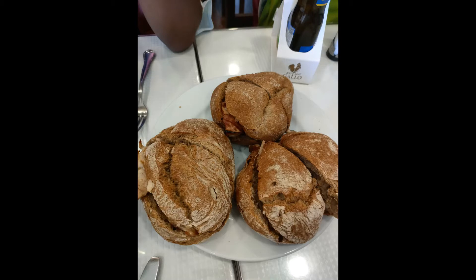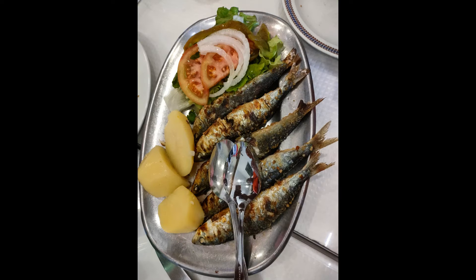It's lunchtime! Today we have the bifana, a traditional pork sandwich of Portugal eaten with bread and a topping of mustard, and also sardinhas — grilled sardines — one of the most famous delicacies of Portugal.